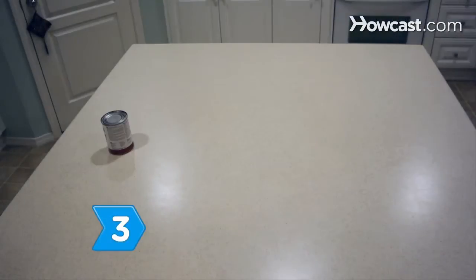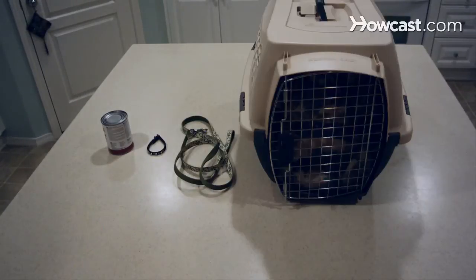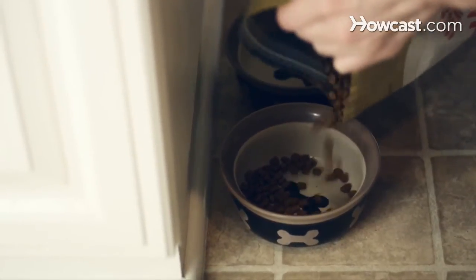Step 3. Purchase food, a collar, a leash, a crate or bed, toys, and grooming tools. Remember your particular dog when purchasing these items. Different dogs have different diets, which can be discussed with your veterinarian.